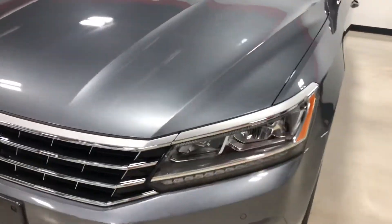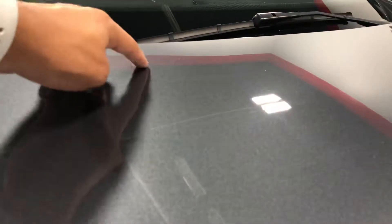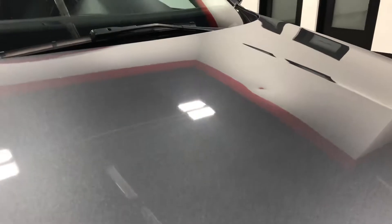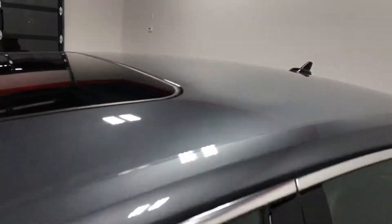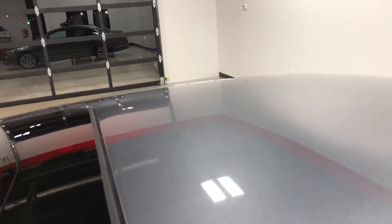Front sensors, rear sensors, backup camera, LED headlights that light up right here. I'm going to try to show you some of the hail dings — they're very very hard to see. You can kind of see one right up here, and there's another one right there. Those are mainly the only ones I saw on the hood. There are a few on the roof as well, but like I said, very minor.